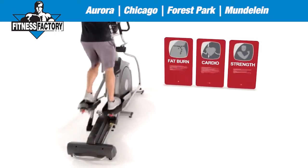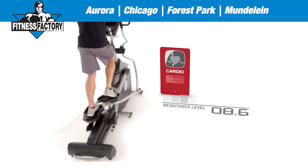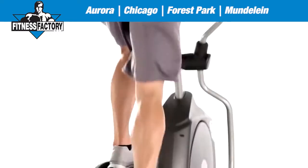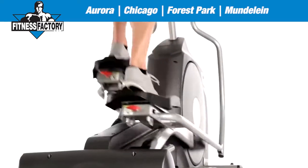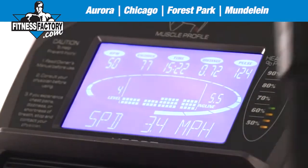With numerous pre-programmed options, as well as 20 fully adjustable and easily accessible resistance settings, you'll be in charge of the intensity of your workout from start to finish.